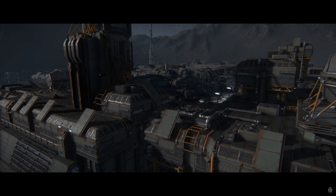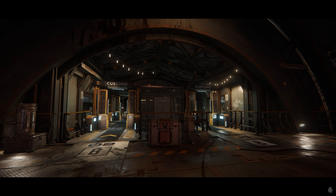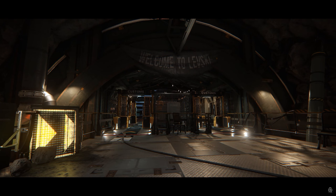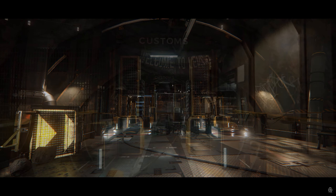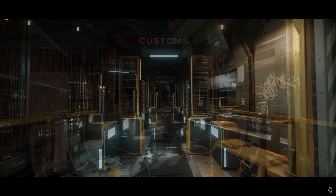The Levski landing zone will have additional places to explore outside. We also got a look at the entrance to the Levski landing zone — the security checkpoint where all players will have to pass through before they can get inside, with added detail being put into this area.